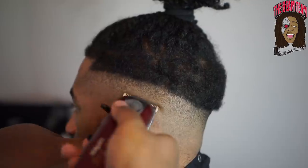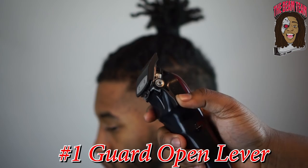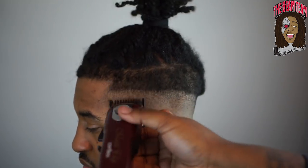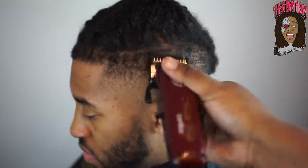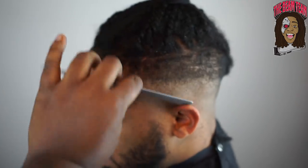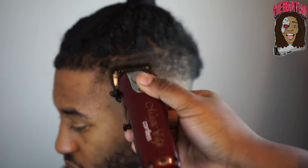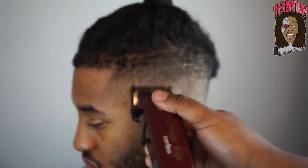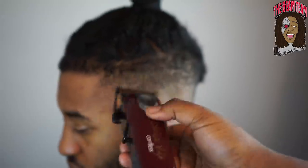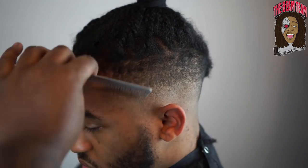That's my favorite part about the man bun — it keeps us humble and reminds us where we come from, and that's fading. Right here I go in with a number one guard, which is a one-eighth guard, fully open, just to debulk the top so I can get this fade to blend perfectly. Some people do a one-and-a-half or a one; average height for me is a one. I go in close and hit the bottom of that guideline, then open the clipper a little more to push my guideline higher.